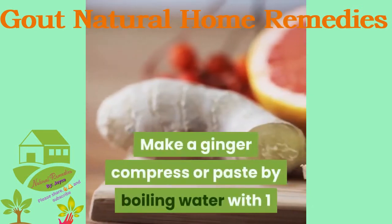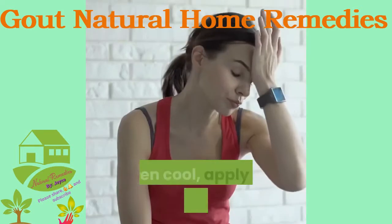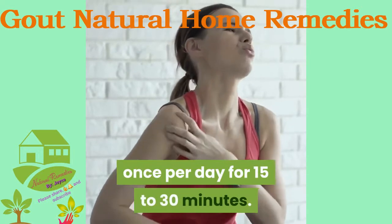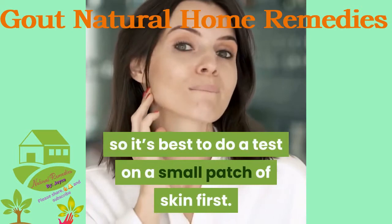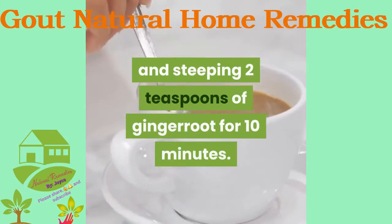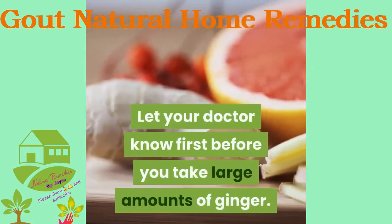Make a ginger compress or paste by boiling water with one tablespoon of grated fresh ginger root. Soak a washcloth in the mixture, and when cool, apply it to the area where you're experiencing pain at least once per day for 15 to 30 minutes. Skin irritation is possible, so test on a small patch of skin first. To take ginger internally, steep 2 teaspoons of ginger root in boiling water for 10 minutes and enjoy 3 cups per day. Let your doctor know before taking large amounts of ginger, as interactions are possible.